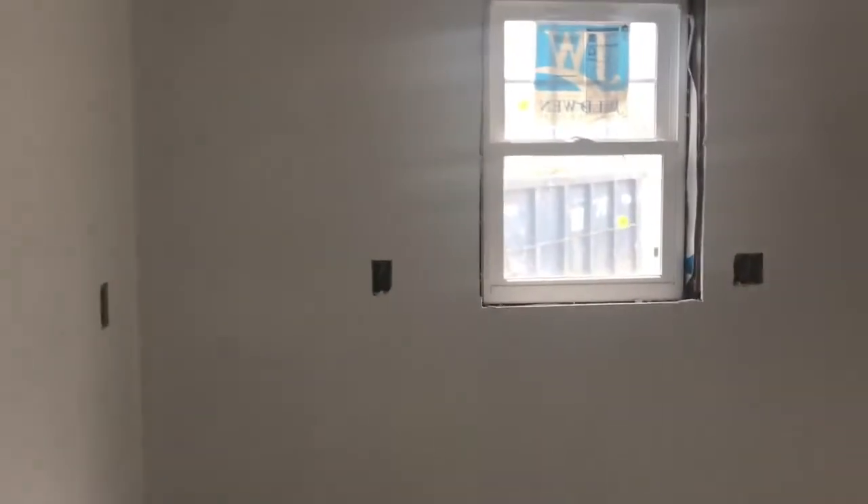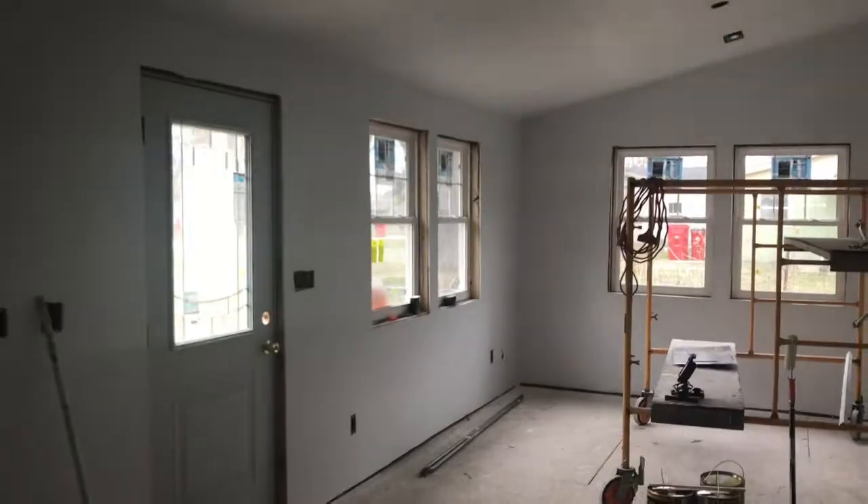I wanted to take you for a quick walkthrough. It's starting to look like a house, which is awesome. Here's the kitchen area — you can see all the windows are in, and there's the remaining part of the kitchen area.